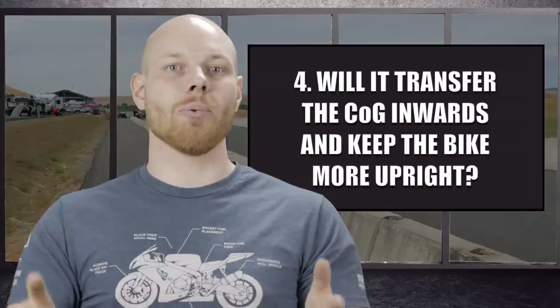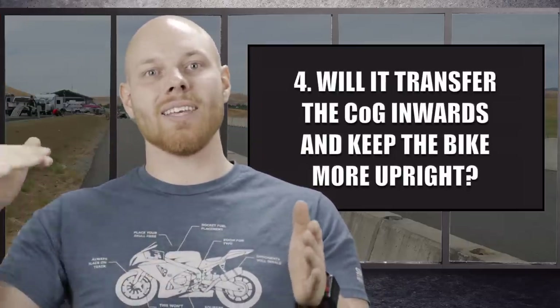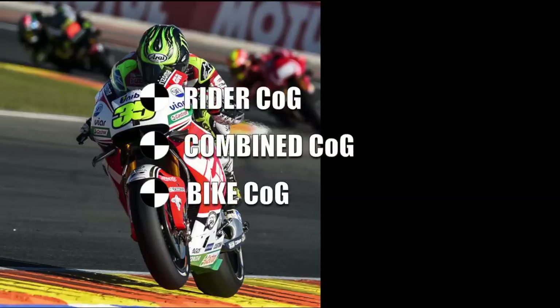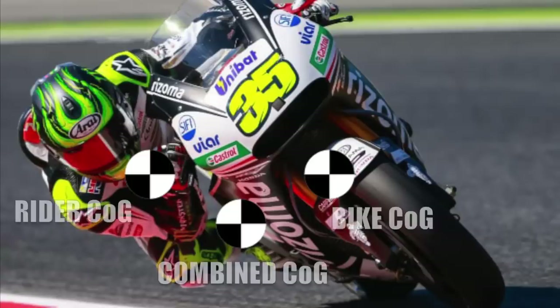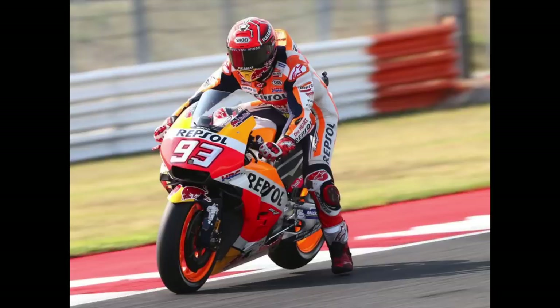Theory number four: racers dangle their leg to transfer the center of gravity of themselves and the bike to the inside, in order to keep the bike more upright while sliding the rear wheel. We know that moving the body to the inside of a corner translates the combined center of gravity of rider and motorcycle, enabling higher cornering speed with less lean angle. This is one reason why racers hang off in corners and why motocross racers have their legs out — transferring weight to the inside to reduce lean angle is indeed true.